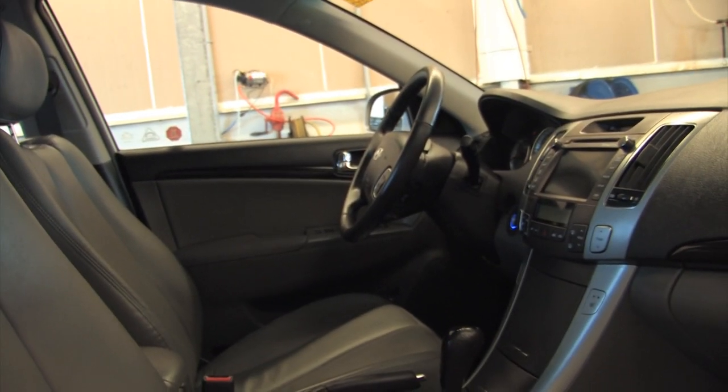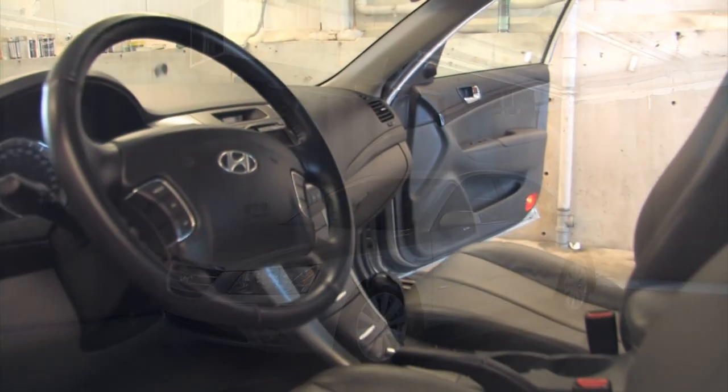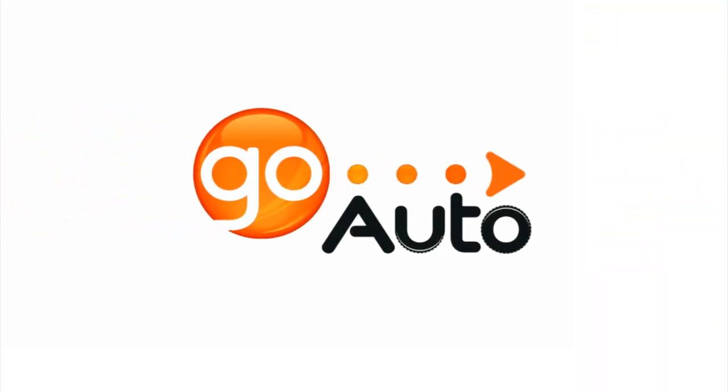Remember, when you're in the market for a pre-owned vehicle, not all cars are created equal. GoAuto. The car buyer's best friend.